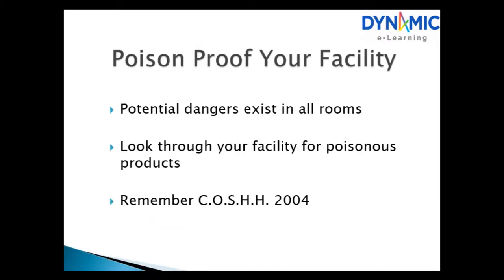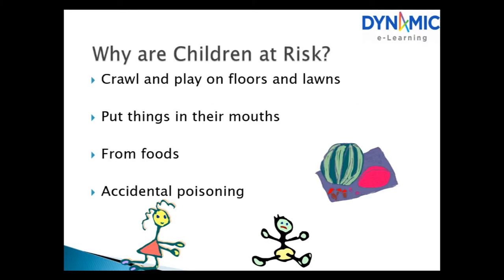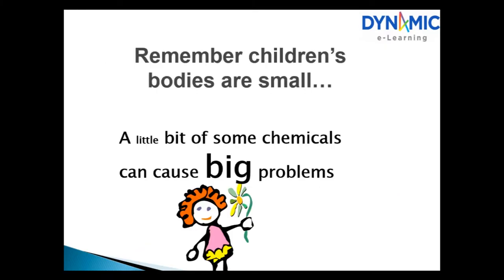Poison prevention. Poison-proof your facility, as potential dangers exist in all rooms. Look through your facility for poisonous products and remember COSH 2004. Why are children at risk? They crawl and play on floors and lawns, they put things in their mouths, and accidental poisoning can occur. Remember, children's bodies are small, so a little bit of some chemicals can cause big problems.